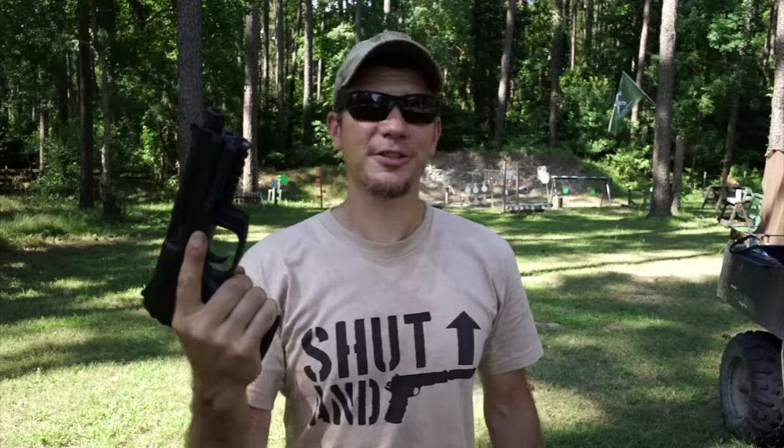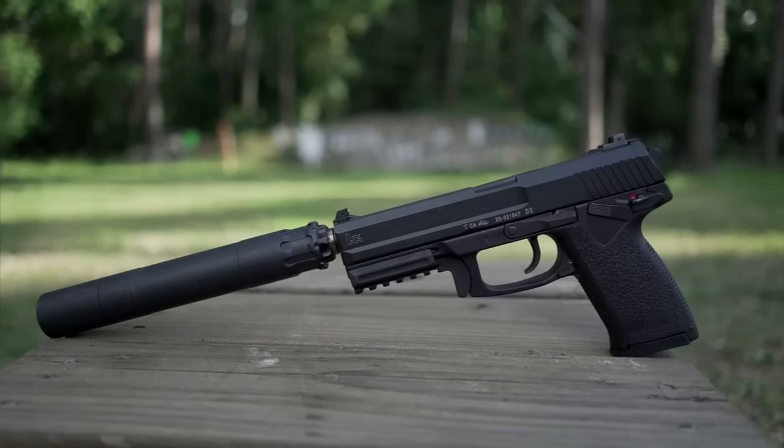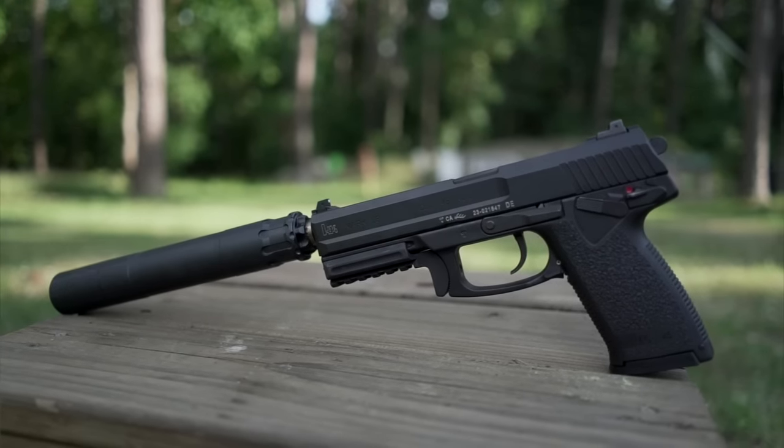Hey guys, Dustin here, and today we have the coolest, biggest, largest, most accurate, and most expensive pistol we've ever tested — the H&K Mark 23. You know it from video games, you know it from movies, you know it from the U.S. Navy SEALs. It's a beast, it's awesome, and we're gonna have some fun.